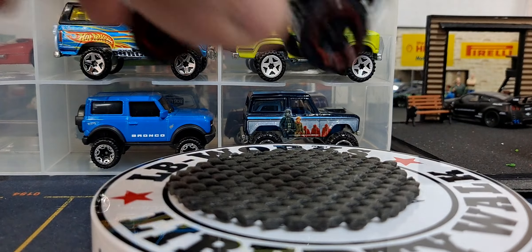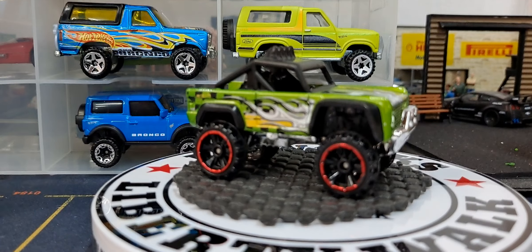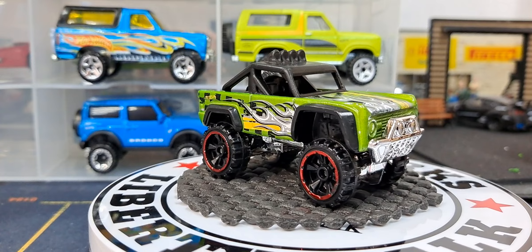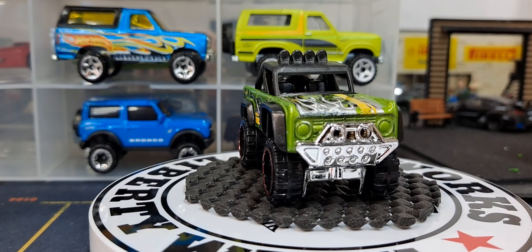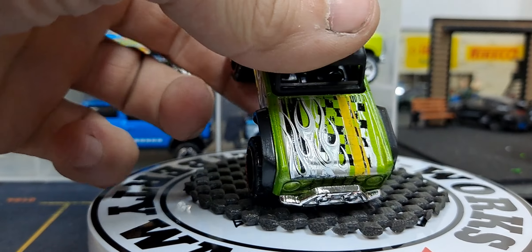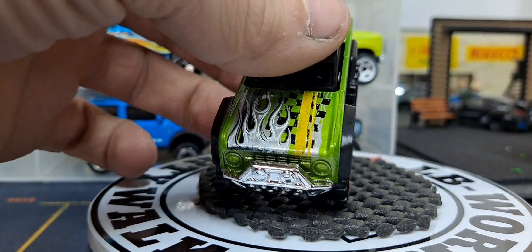Next one is a green one. If they only had three color variations of this I must have them all. It really looks good in green with flames on the hood.